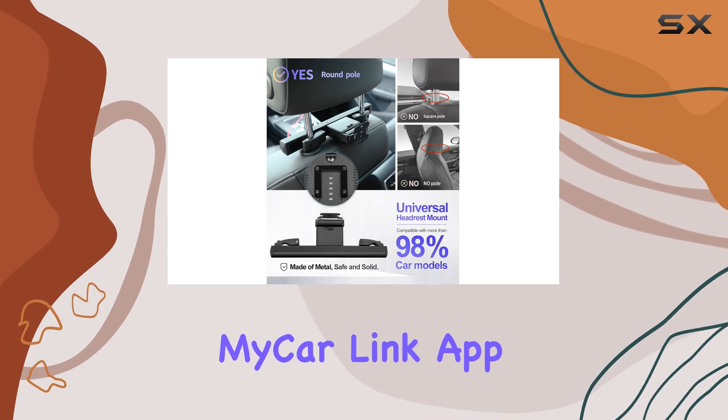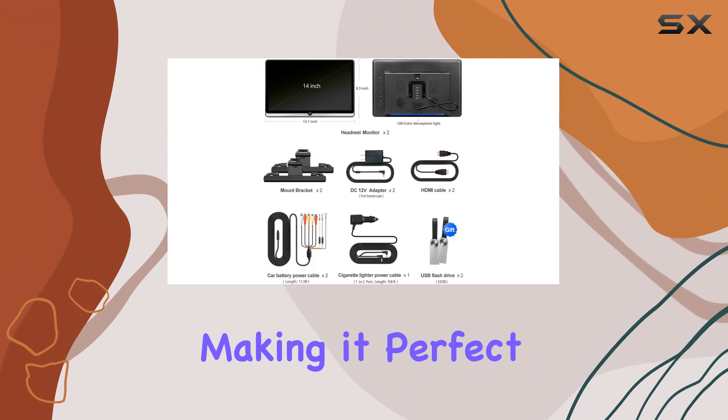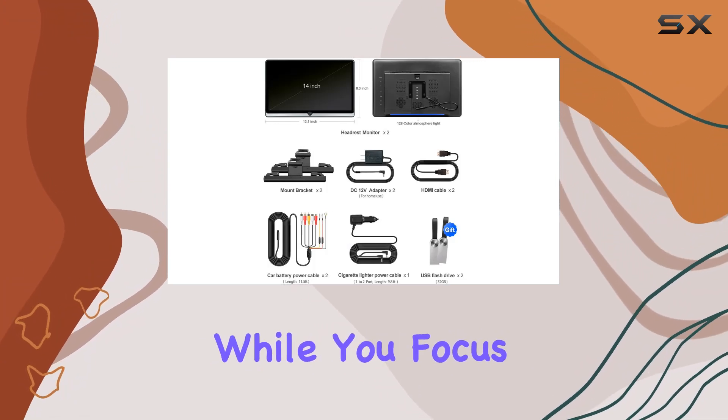Plus, with the MyCarLink app, you can sync and control your phone directly from the monitor, making it perfect for keeping your passengers entertained while you focus on the road.